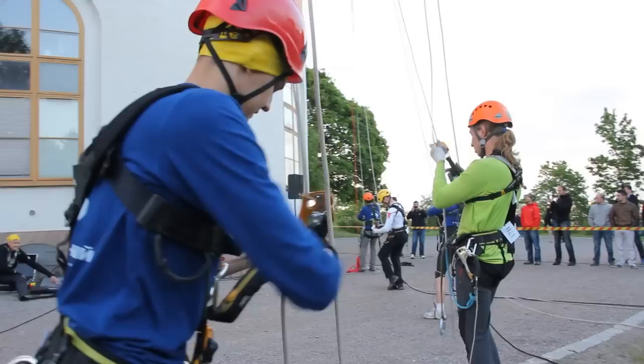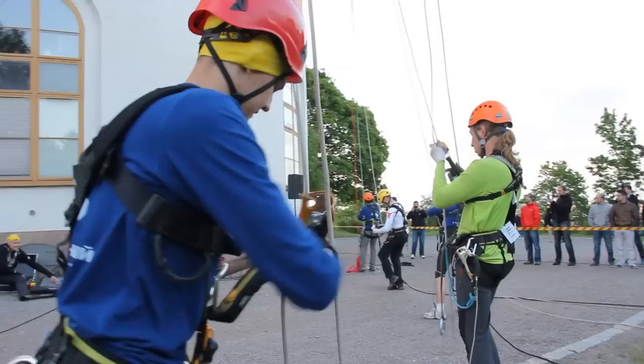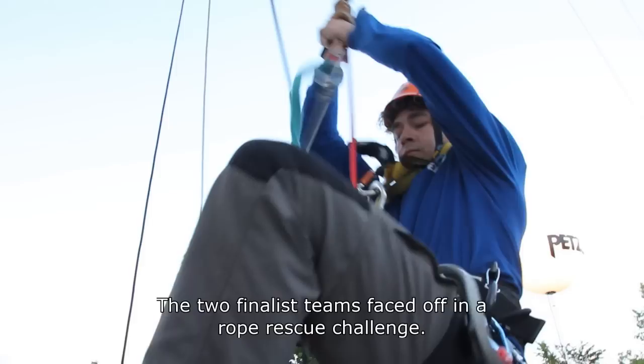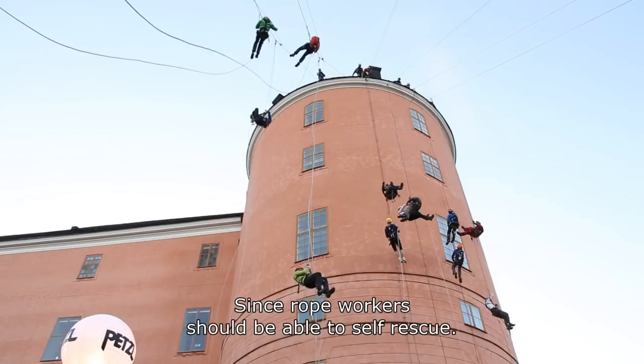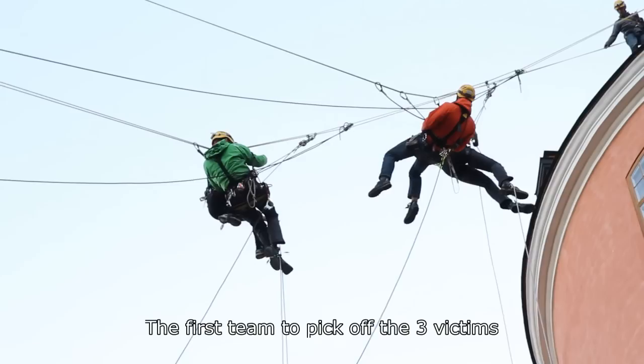The grand finale is a finale in the city, on a building of Uppsala which is recognizable — it's the castle of Uppsala. The two finalists face off in a rope rescue run, because ropists must be able to rescue each other. Each team has three rescues to make. The first team that brings these three victims to the top of the tower of the castle wins.